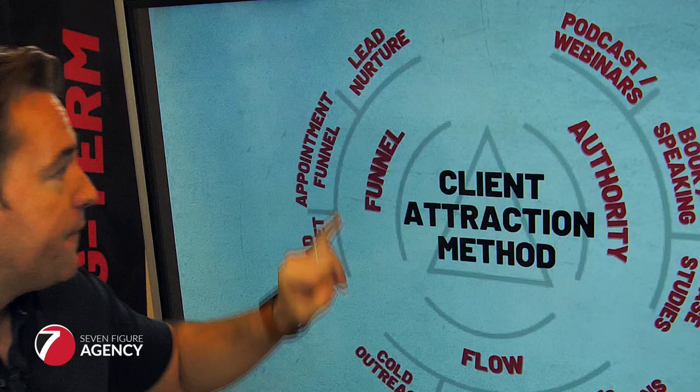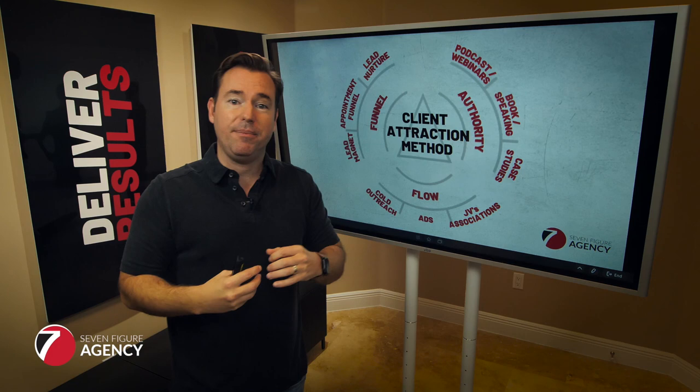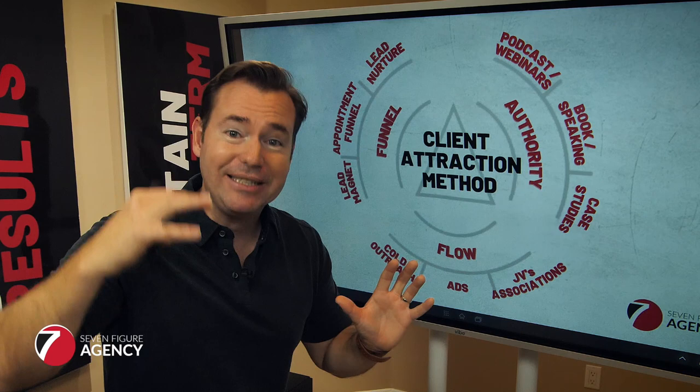The first is your funnel. There has to be a process where someone can be exposed to your value, raise their hand, schedule in, and come in pre-positioned to buy. In a recent video, I unpacked the ultimate agency funnel and walked you through step-by-step detail on what that is and how it works.